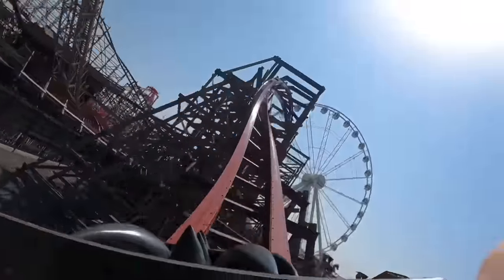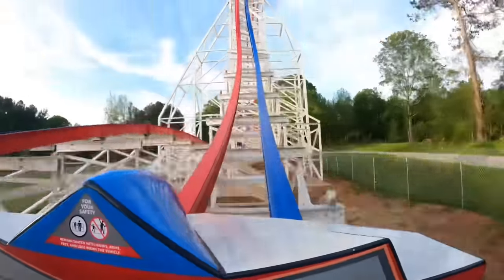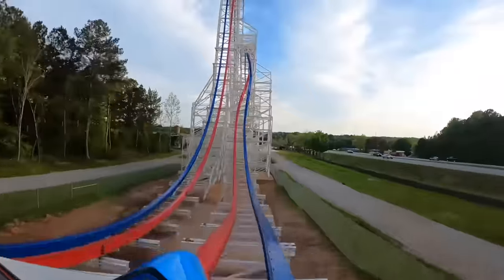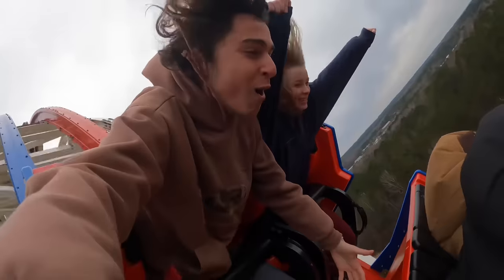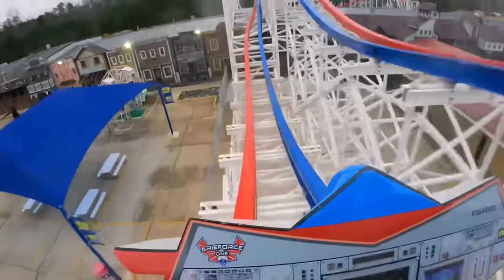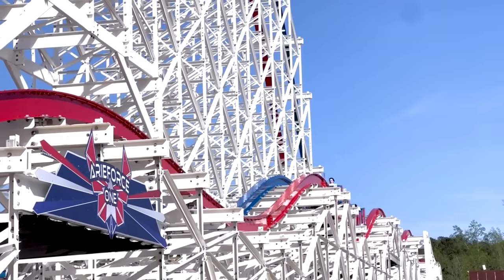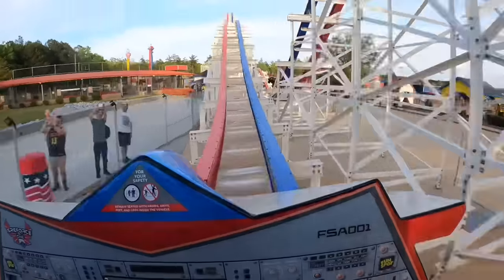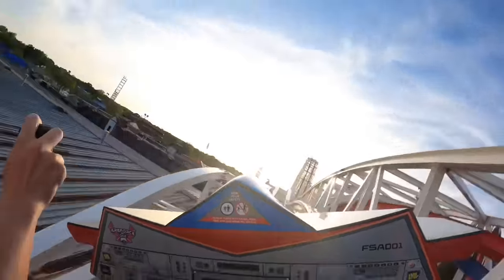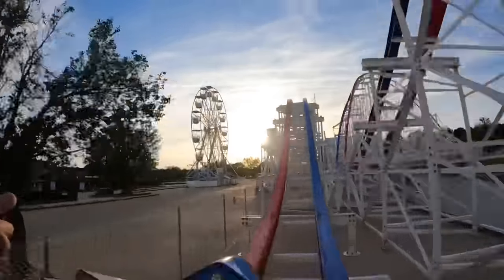Number 2 is ArieForce One at Fun Spot Atlanta. If you'd told me one of the best RMCs would end up at Fun Spot Atlanta I'm not sure I would have believed you, but ArieForce One is basically as perfect as it gets. Since it's at such a small park it's easy to marathon over and over again. I recently got back on it under very different weather conditions — even when it's frigidly cold and not running the fastest it's still probably a top five RMC, but when it's warm and going lightning fast you could argue it's number one. Everything from the elements to their positioning to the pacing is phenomenal. It's got the best collection of inversions on any RMC and the most ridiculous sequence of airtime with the quad down — I cannot believe this ride exists.